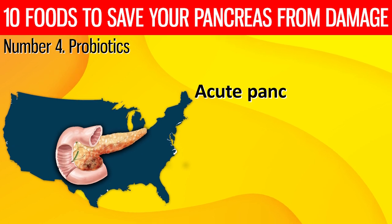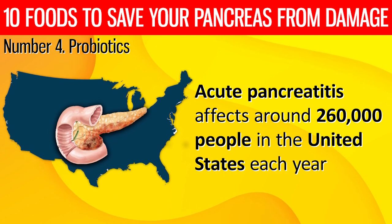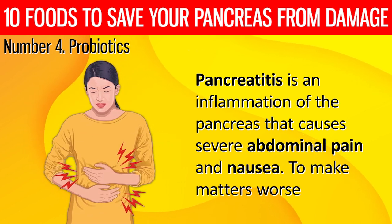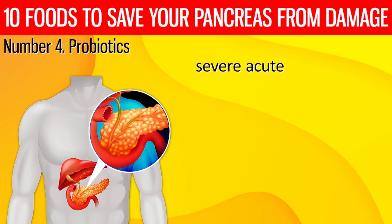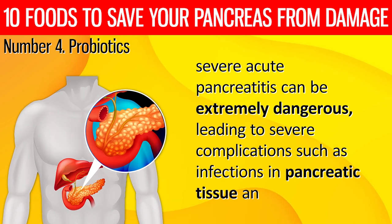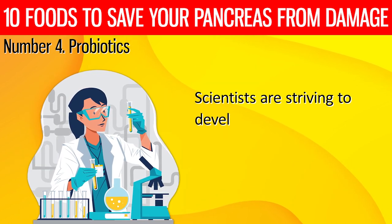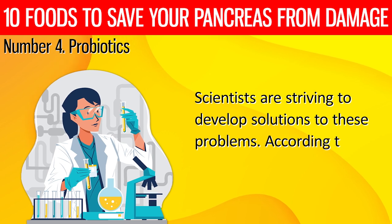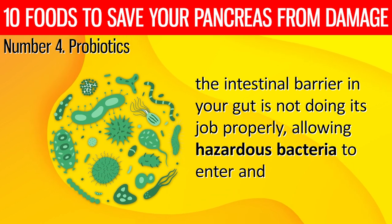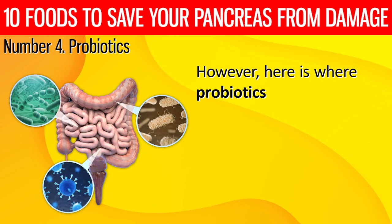Number 4. Probiotics. Acute pancreatitis affects around 260,000 people in the United States each year. Pancreatitis is an inflammation of the pancreas that causes severe abdominal pain and nausea. Severe acute pancreatitis can be extremely dangerous, leading to severe complications such as infections in pancreatic tissue and even death. Scientists are striving to develop solutions to these problems. According to one explanation, the intestinal barrier in your gut is not doing its job properly, allowing hazardous bacteria to enter and trigger pancreatic infections. However, here is where probiotics come in.